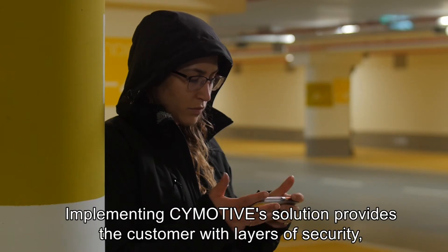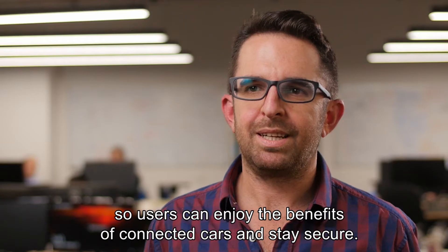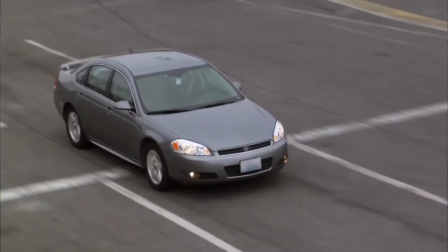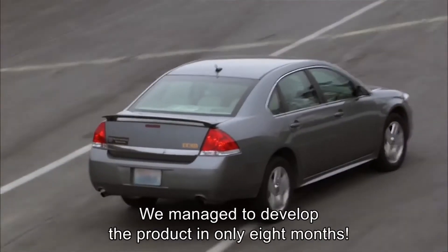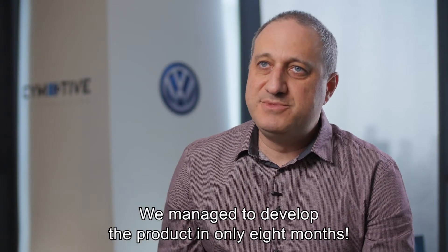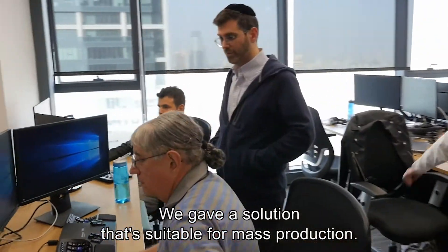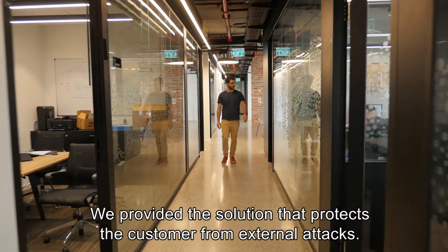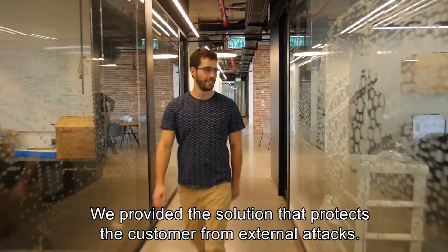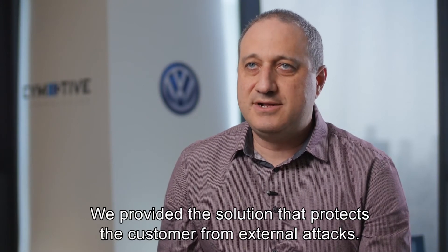Implementing the Symotiv solution provides the customer with layers of security, so users can enjoy the benefits of a connected car and stay secured. We managed to develop the product in only eight months. We gave a solution suitable for mass production, and most importantly, we provided a solution that protects the customer from external attacks.